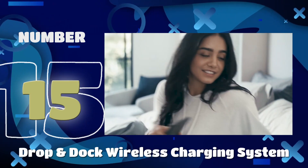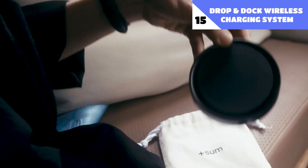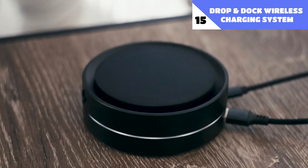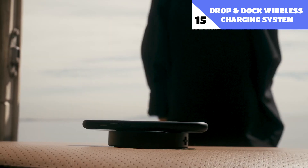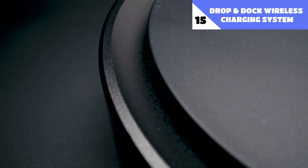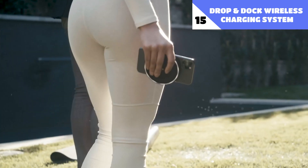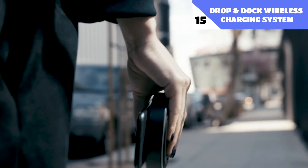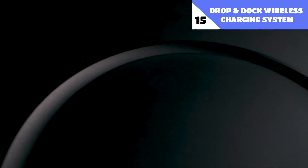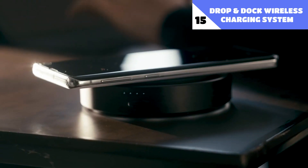And for number 15: Drop & Dock Wireless Charging System. This wireless charger is a standout thanks to its sleek simplicity. Quick charging is available for both iOS and Android smartphones, and it is compatible with any Qi-enabled device. The inside LED ring will brighten up when charging has started. The charger may be taken everywhere and recharged by just placing it on the magnetic base. Additionally, a 45-watt power converter and a USB-C cable are included in the bundle.